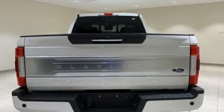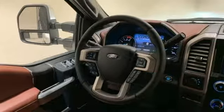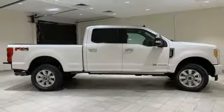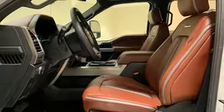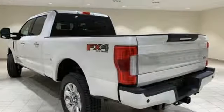It comes nicely equipped with features you'll love: external memory control, AC power outlet, dual zone climate control, rear parking sensors, power front windows, power adjustable pedals, turbo V8 engine, aluminum wheels, electronic shift on the fly, and power heated mirrors.